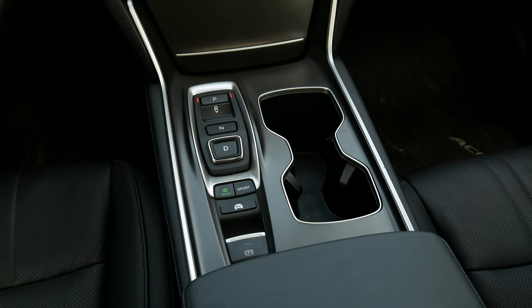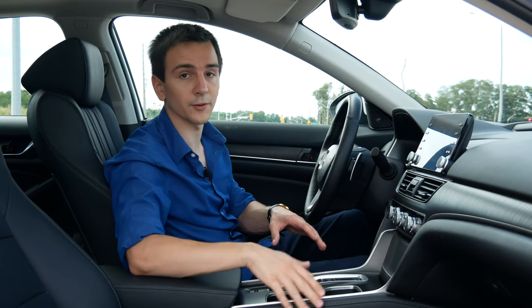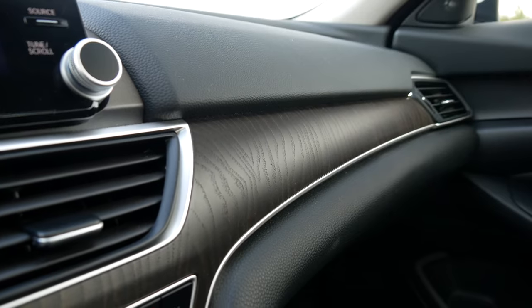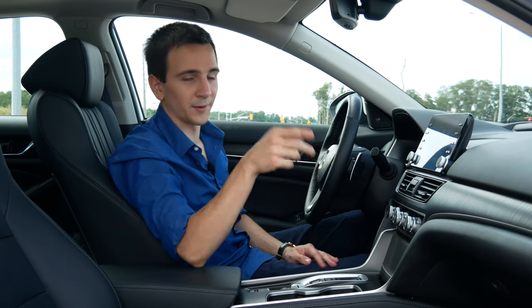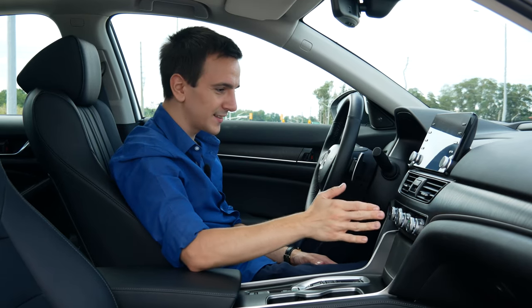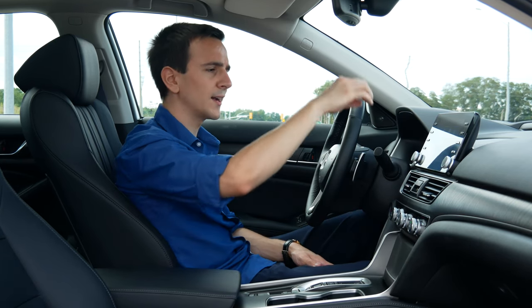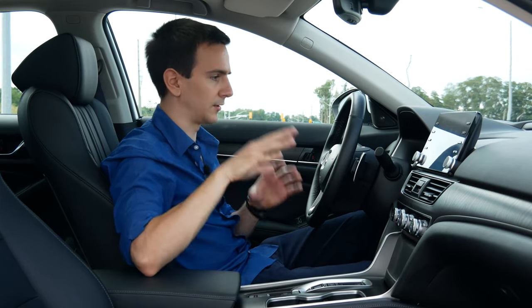No piano black except for around the infotainment — this is all going to hold up well even if you have 100,000 kilometers on this car. Then we have this trim which is plastic, but it looks really convincing. Until the moment you touch it, you think that's wood. I've literally seen wood trim in cars that looks more like plastic than this plastic trim. Usability is really good because they've retained all the physical buttons for the HVAC and infotainment. It is really well done.